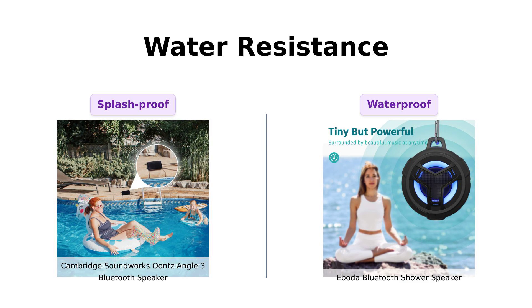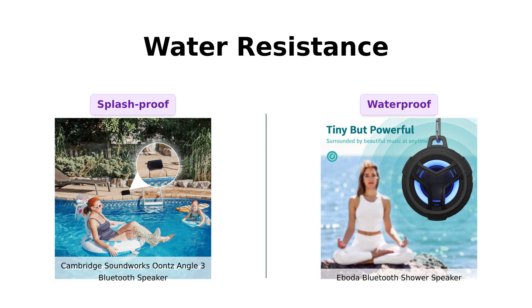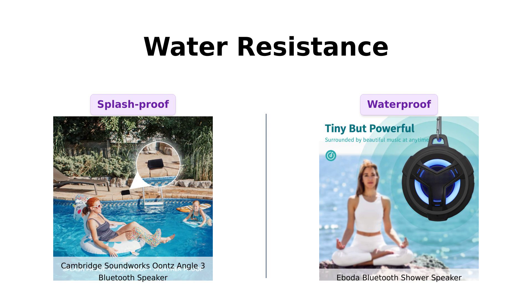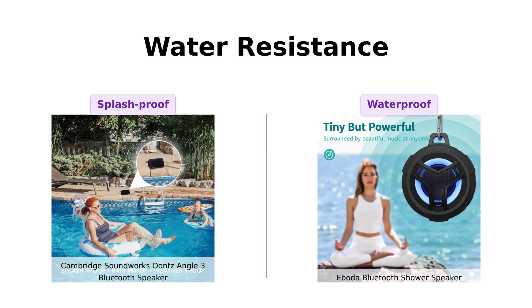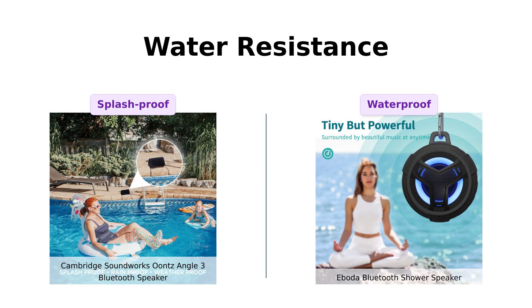However, the Iboda Shower Speaker takes the lead here with an IP67 rating, allowing it to be fully submerged in water for up to 30 minutes. Users rave about its ability to float in the bathtub while you enjoy your shower concert. So, if water resistance is your priority, the Iboda wins this round.